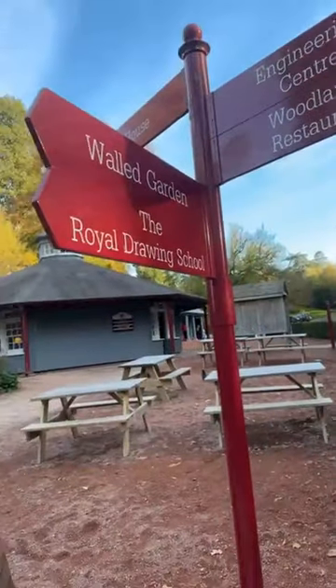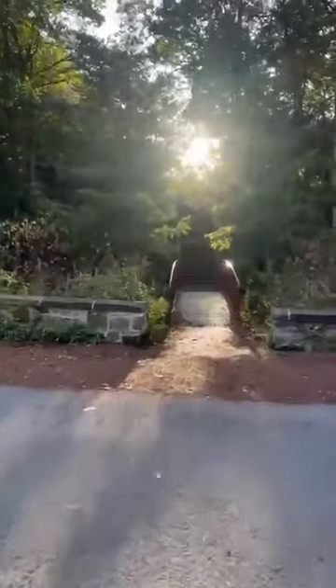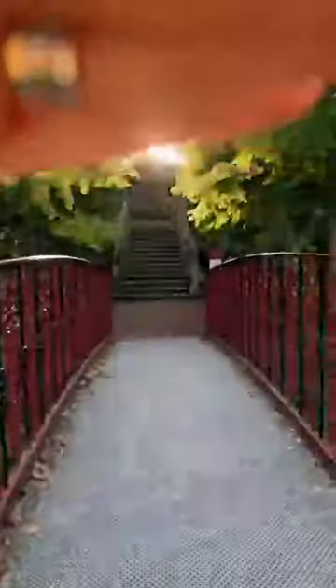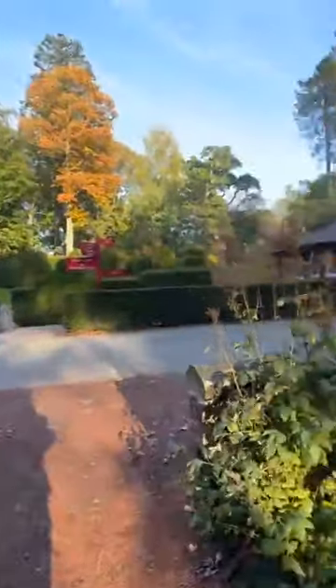There's an engineering center, woodlands, restaurant, walled garden, and the Royal Drawing School. Not only has it got all these things — I swear to god it is so beautiful. The full walk in, we're getting glared from the sun, but that's the way we came in. It's got a cafe restaurant over there too.